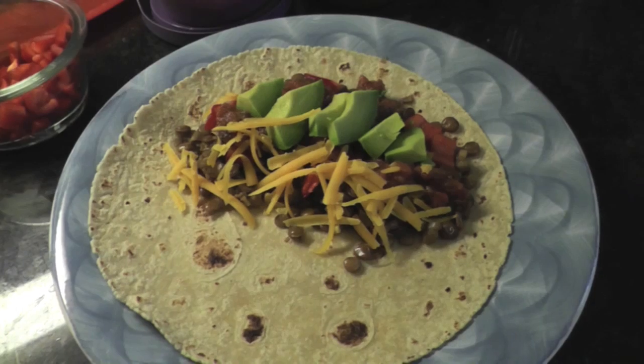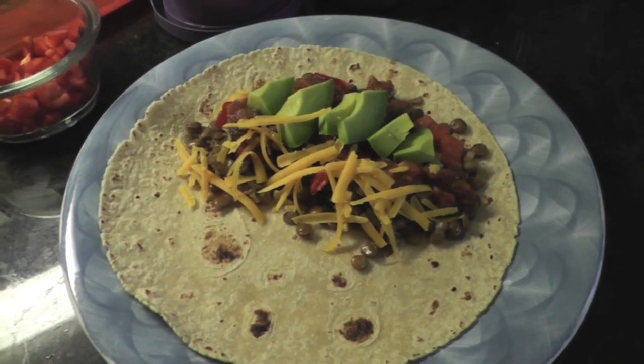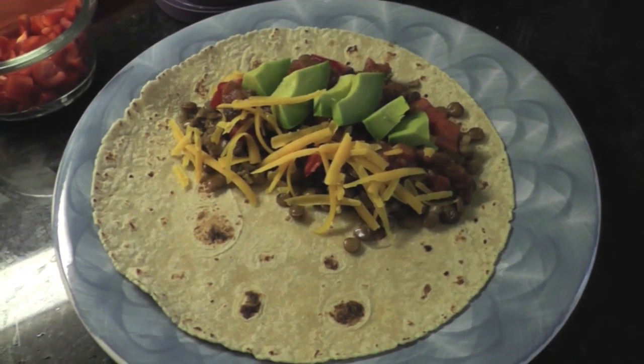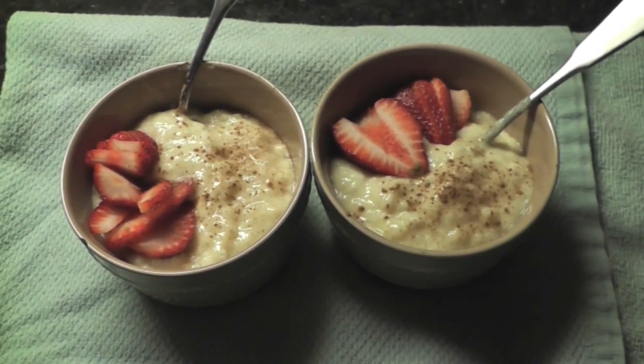Tonight we're having the lentil tacos that Amanda — Sunny's mom — recently posted a video about. I'm super excited. I'm going to eat fast so I can go to a yoga class; Mike and Alice will eat later. It looks pretty good and was really easy. Mike and I are having old-school tapioca pudding with strawberries.